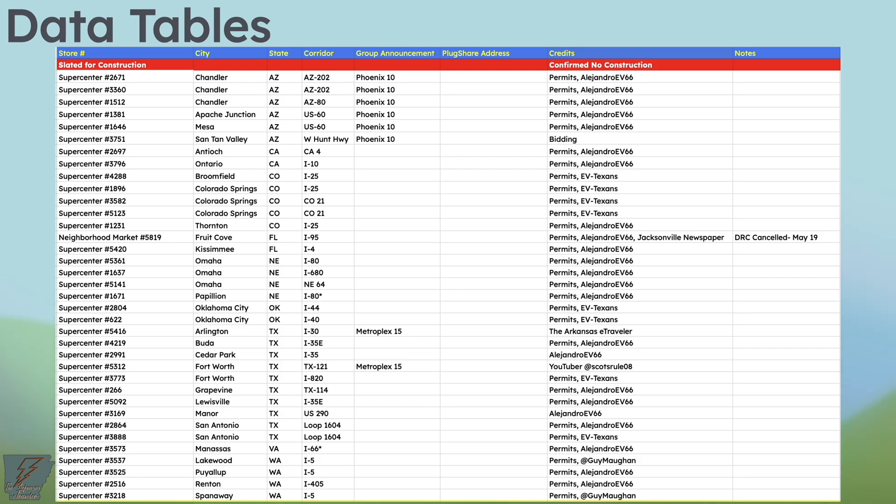That's a huge update — thank you for hanging in there. With the appendectomy, the news just kind of piled up on me. 17 locations, very exciting. Thank you again to Alejandro EV66, Guy Moffin, and EV Texans for finding these and sending them my way. If you find permits, you can reach me on X at the ArkETraveler or email at thearkansasetraveler@gmail.com, and I'll be happy to include it in the next update if it looks to be from Walmart Energy. Hopefully we'll have another update in the coming weeks with some open locations in the DFW. Until then, I'm Landon — happy travels.